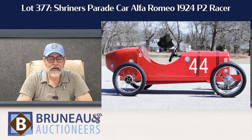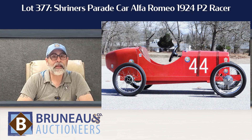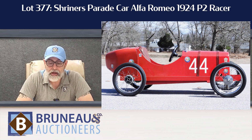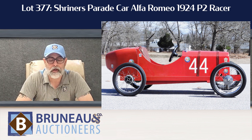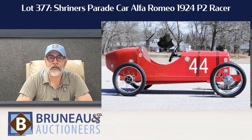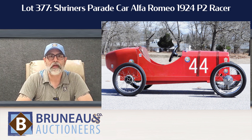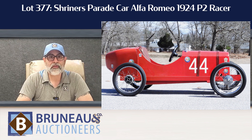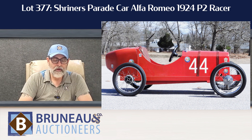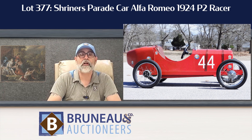Wrapping up our top five is lot 377, and that's our Shriners Parade car. It's like a half-scale Alfa Romeo 1924 P2 racer, and all our proceeds are going to the Shriners — anything we make, every penny. It's a really fun car that's been in tons of Rhode Island, Massachusetts, and Connecticut parades around the area. They're looking to sell it, raise some funds, and help support their other vehicles. If you love the little vehicle, you're helping the Shriners. Lot 377 — fun little lot right there.